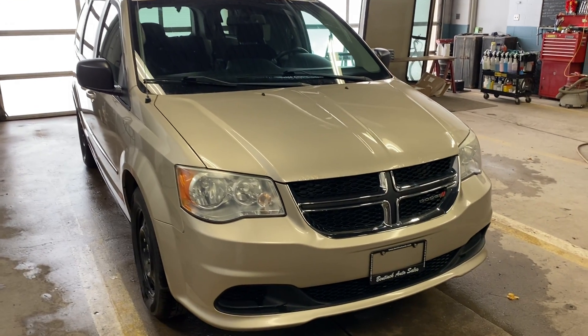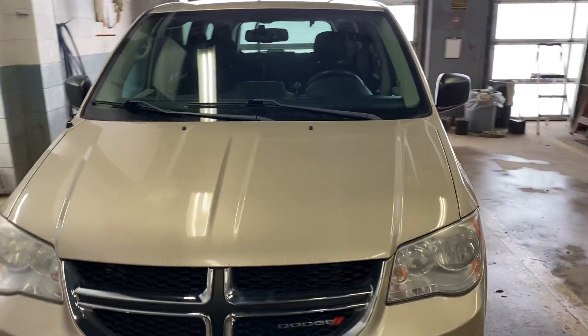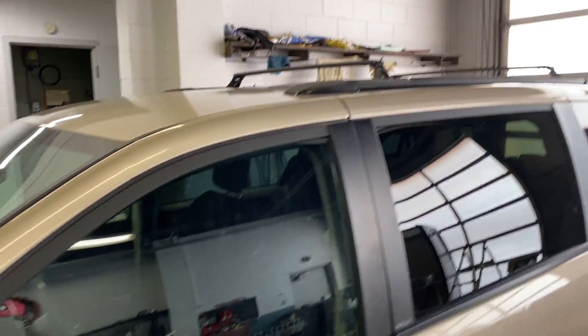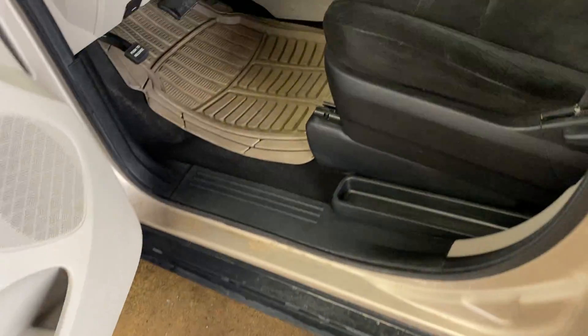Hey there, today at Benic Auto Sales we have a 2012 Dodge Grand Caravan. Very nice vehicle, good shape, decent tires on it with lots of tread left on them, good steel wheels for the winter. It does have tinted windows, and the bottoms of the doors and the rockers are in good shape.